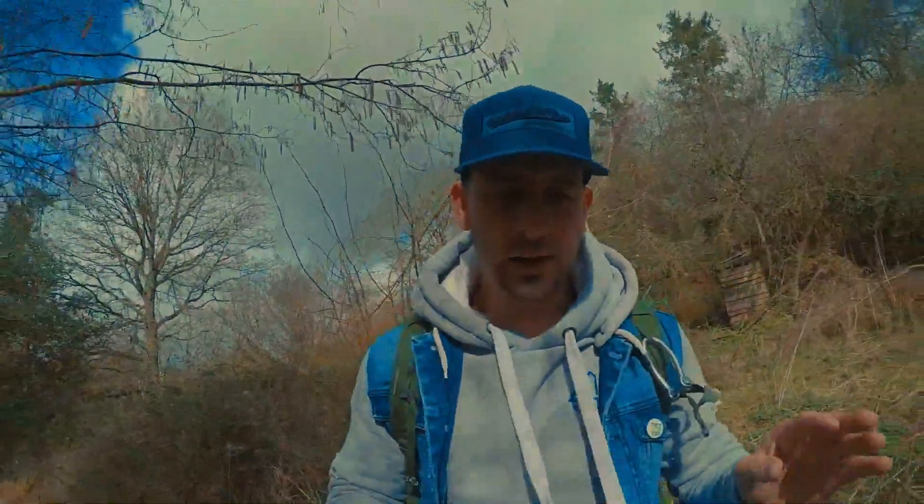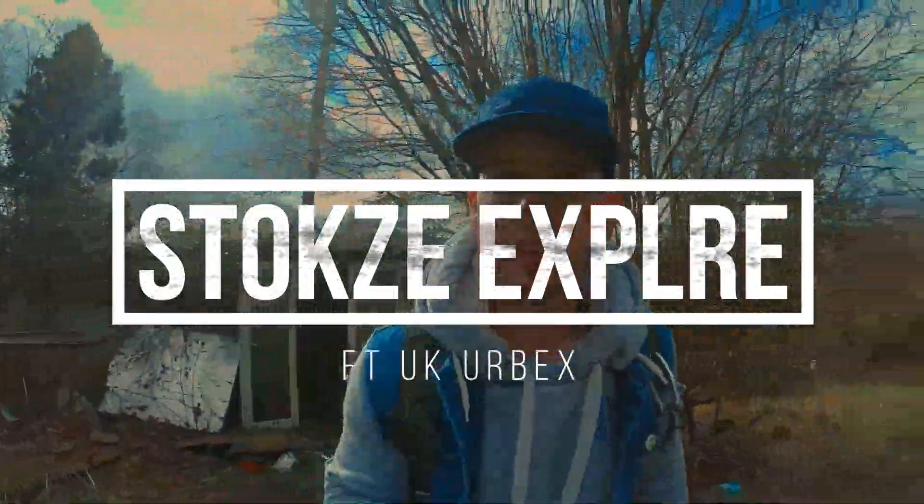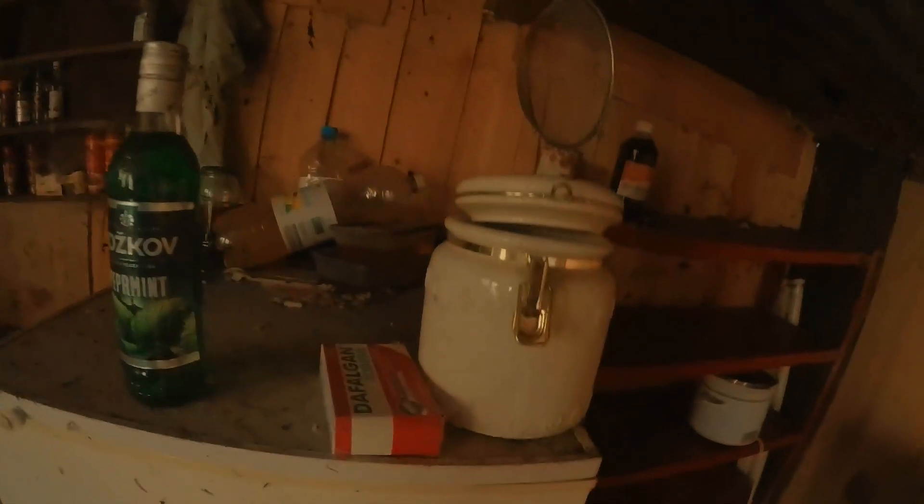Me and UK Urbex have come to a location that looks kind of dodgy if I'm honest. Let me just show you what we've just found - some sort of shack. It's a bit dodgy to say the least. There's some Russian peppermint vodka there look - this person likes his drink.